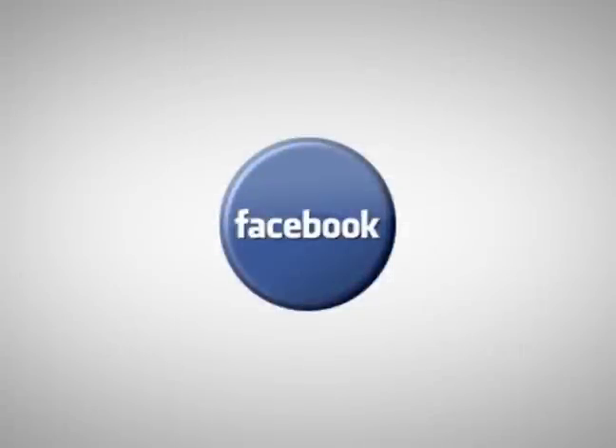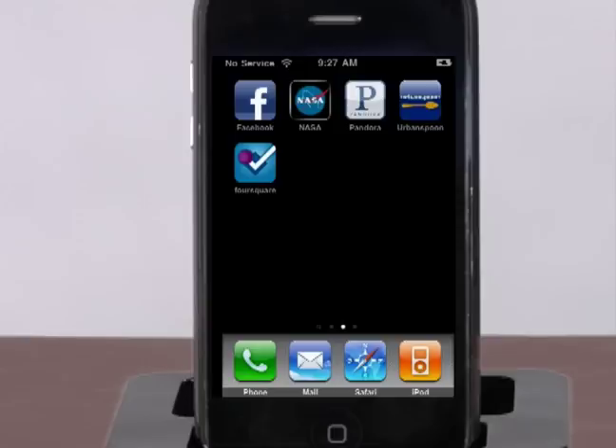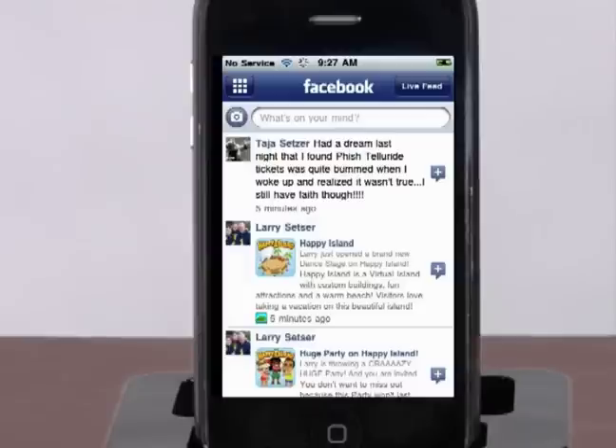Facebook. If you don't have a Facebook page yet, you may be in the minority. Many people today use the social media website to stay in touch with friends and family members all over the world, as well as to play games, host photos, and pontificate.